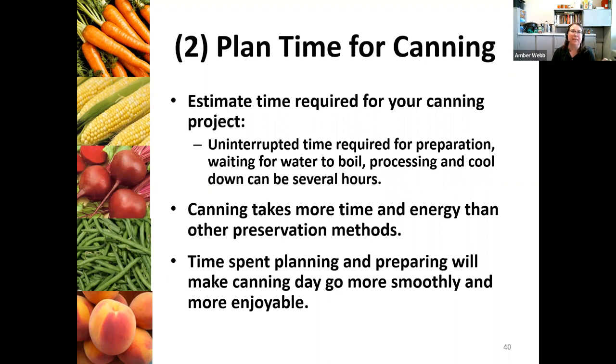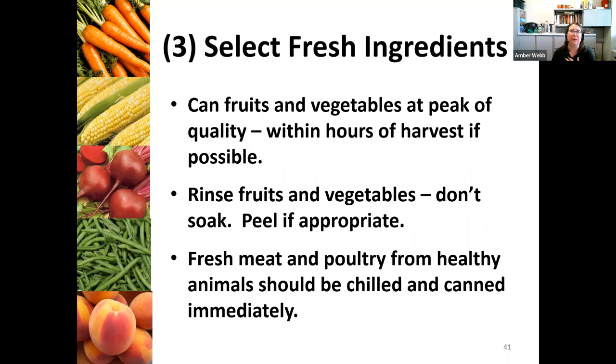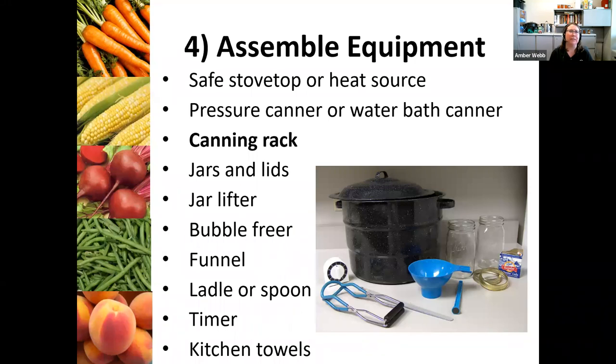Planning a little bit of time for your canning will really make for a better product. Your whole process is going to be more enjoyable if you just plan for that time and don't feel rushed. Selecting your freshest ingredients will also make a big difference — I've harvested something directly from a garden, preserved it, and it tasted so much better than things purchased from a store. To assemble your equipment, whether you're going to do a pressure canner or water bath canner, you'll need a canning rack, jars and lids, jar lifter, bubble freer, a funnel, a ladle or spoon, a timer, and kitchen towels. When taking product out of that hot water bath and putting it on a cold countertop, you can break those jars, so a kitchen towel provides a buffer for that heat exchange.